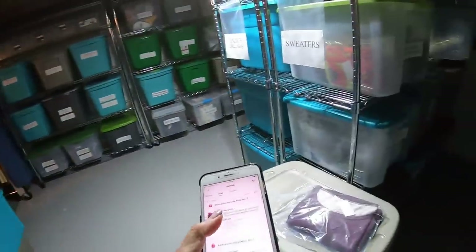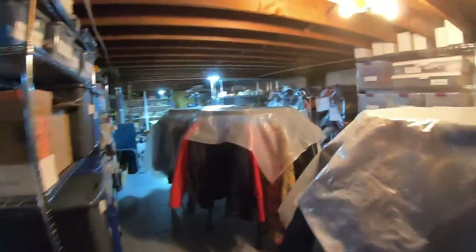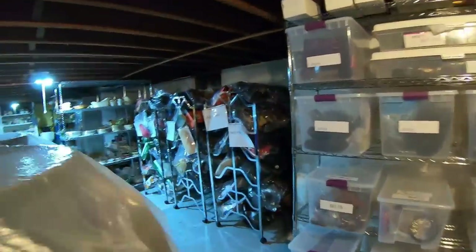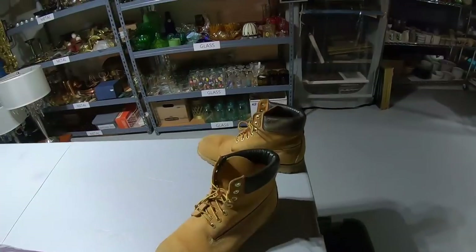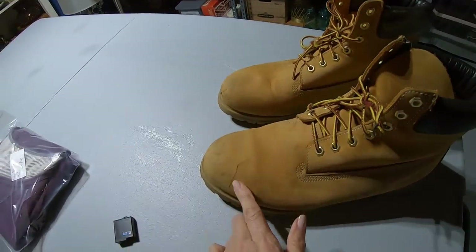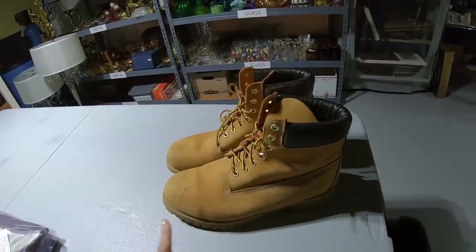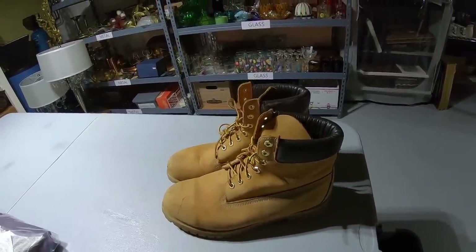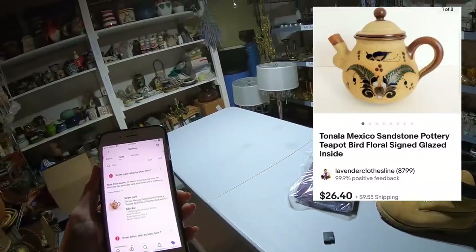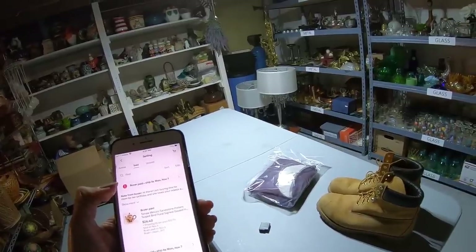Item number two — men's Timberland work boots, 13W, wheat color, leather. They're going to be over in boots on this rack. Here are the Timberland boots — they do have quite a bit of wear and there's a scratch in the toe, just general used condition. They brought $47.99 and I think I paid $9.99 for these.